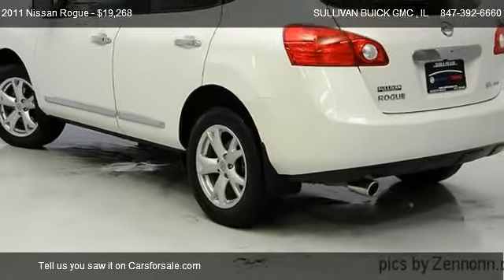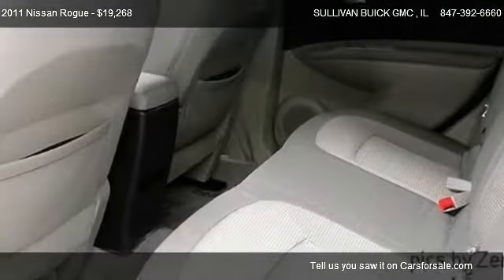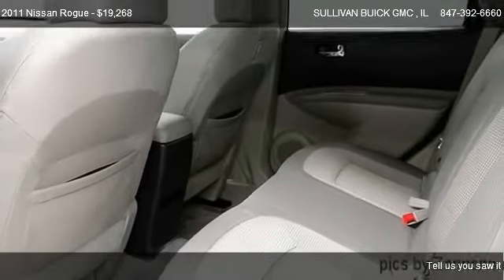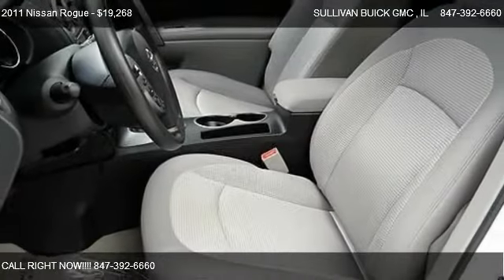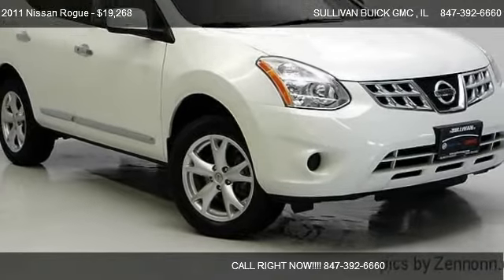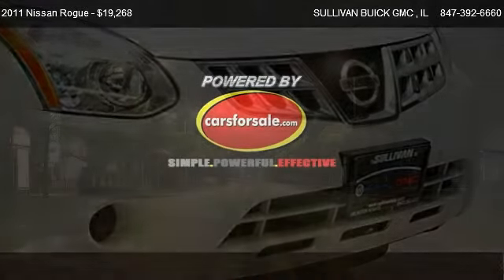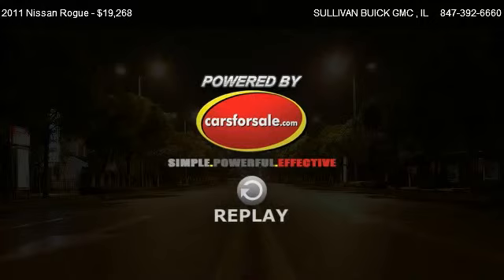Call us at 847-392-6660 or stop by our lot. Find us at 777 West Dundee Road in Arlington Heights, Illinois, on our website, or check us out on carsforsale.com. We'll see you next time.